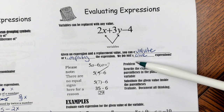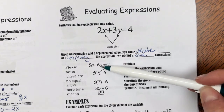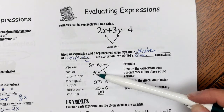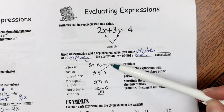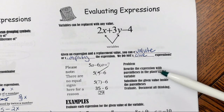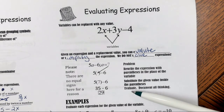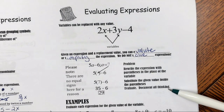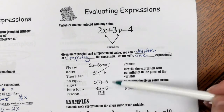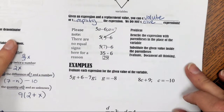Usually you'll see a problem given to you. In this case, we have 5a minus 6, and then we have the definition of the variable — in this case, a is equal to 7. So you replace all the variables with the numerical value. We're replacing a with 7. We rewrite the expression with parentheses in the place of the variable and substitute the given value inside the parentheses. Evaluate and make sure you document all of your thinking. Please note, there are no equal signs here for a reason — expressions do not contain equal signs. We do not write an equal sign except for when we're defining the variable.